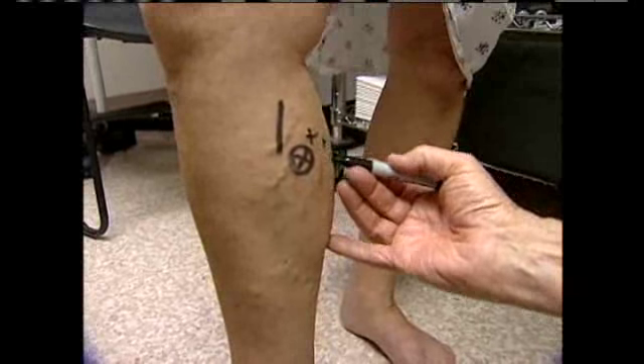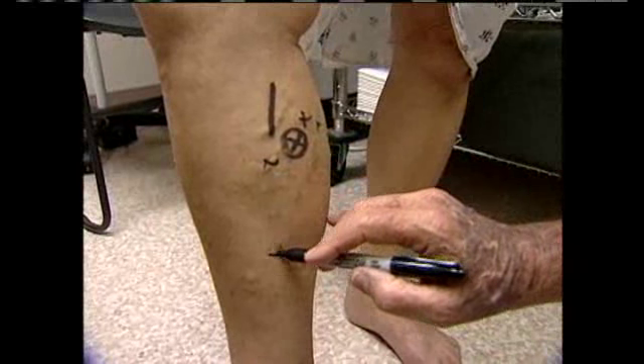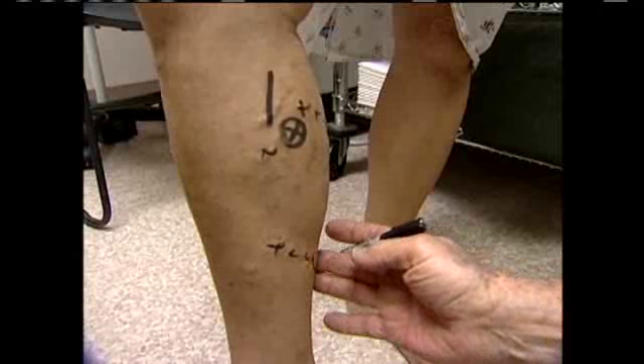In the past, doctors would physically strip the vein from the leg — actually pulling it out. Veins have been Dr. Robert Kistner's specialty for over a half a century. He uses thermal heat treatment, which makes vein stripping a thing of the past. We put a catheter connected to a source of energy inside the vein and we treat the vein from the inside.